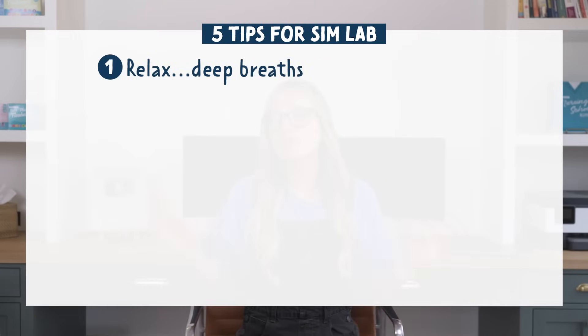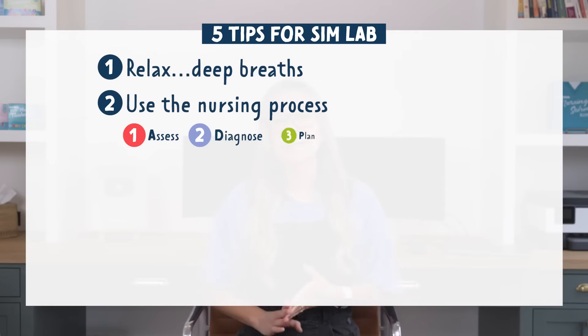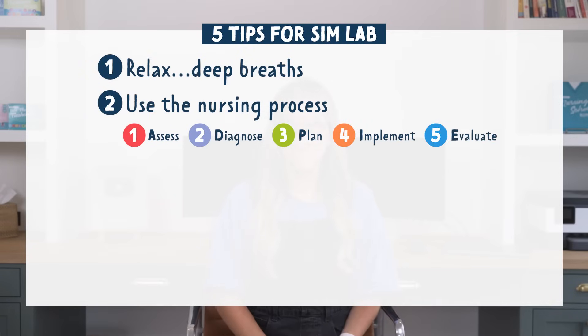The next tip is that if you don't know where to start or what to do with your patient, use the nursing process. That thing you thought you'd never use in real life — use that. Assess, diagnose, plan, implement, and evaluate. It won't be this formal because you're in a situation with a real patient, but it can be really helpful when you have a million people watching you from another room to walk through these steps.